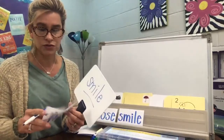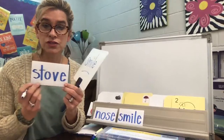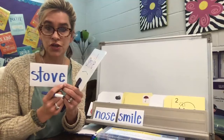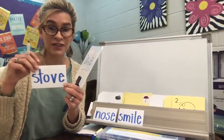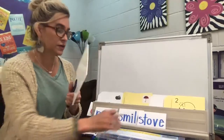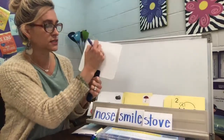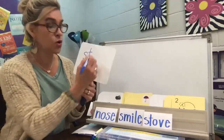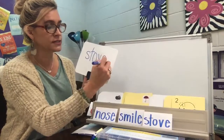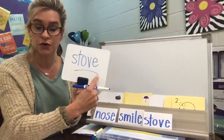How about this word? Stove. Spell it S-T-O-V-E. Stove. You ready to write that one? Stove. S-T-O-V-E. And then we have that silent E at the end. Stove. You can underline it and say it all together — stove.